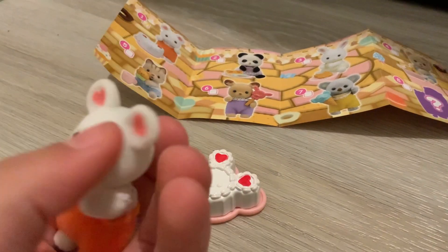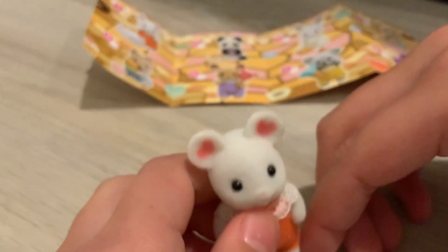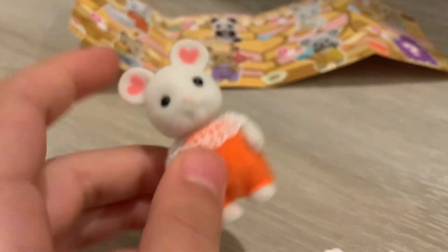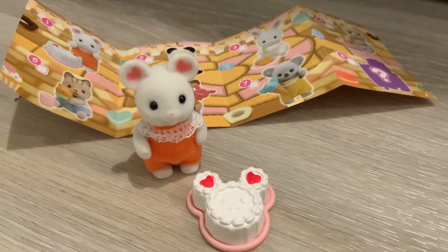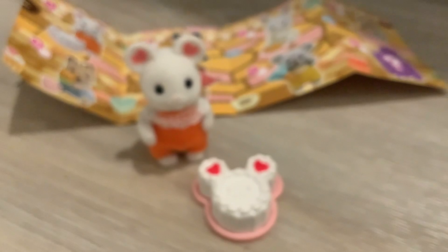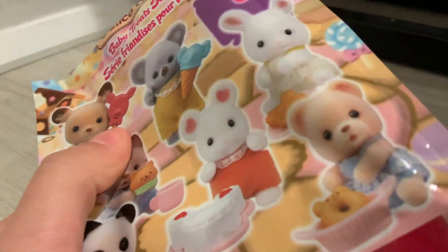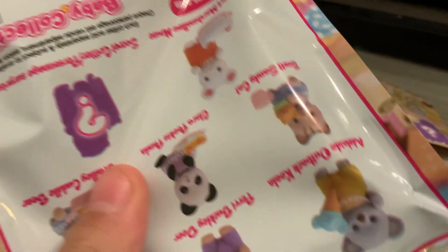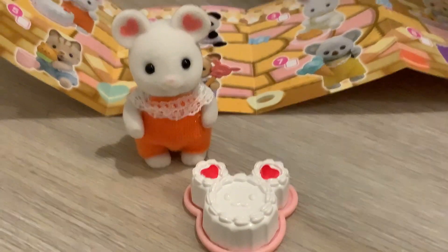We'll be back with more Calico Critters blind bags in the future — probably the Baby Fun Hair series, or maybe we'll find different series. I know they have more of this series, and I still want to get the koala or the mystery critter. We hope you guys enjoyed this video! If you did, give us a thumbs up and subscribe for more mystery unboxings like these. That's about it for today — bye!